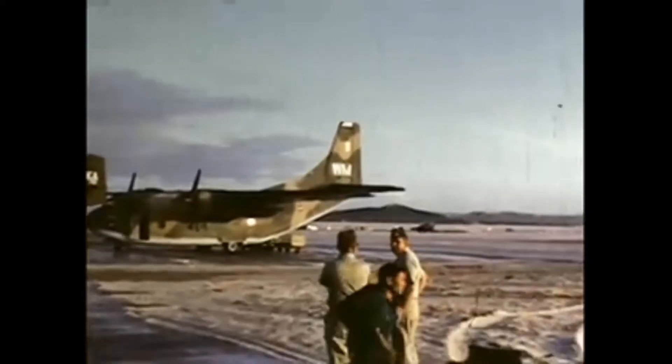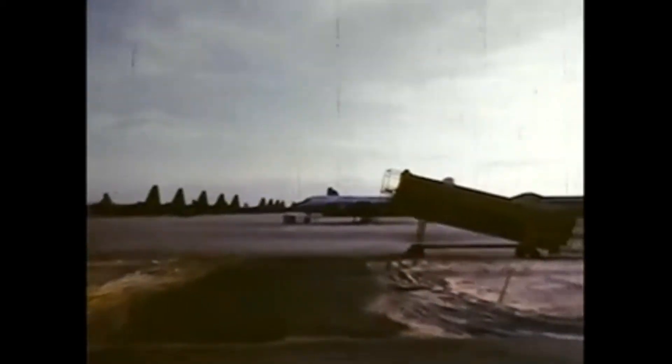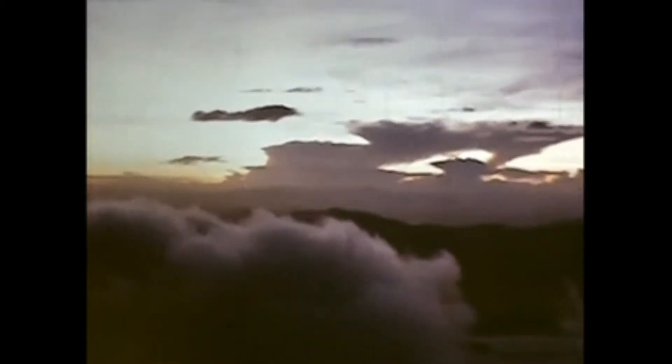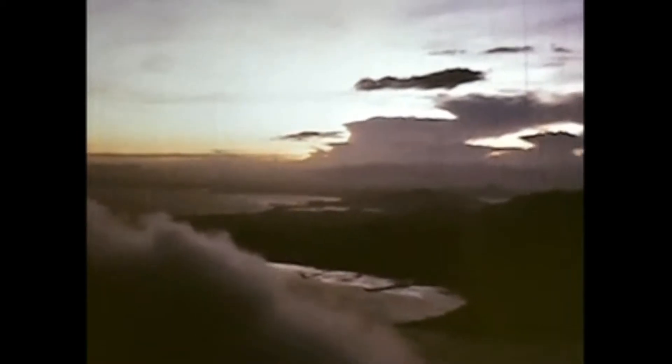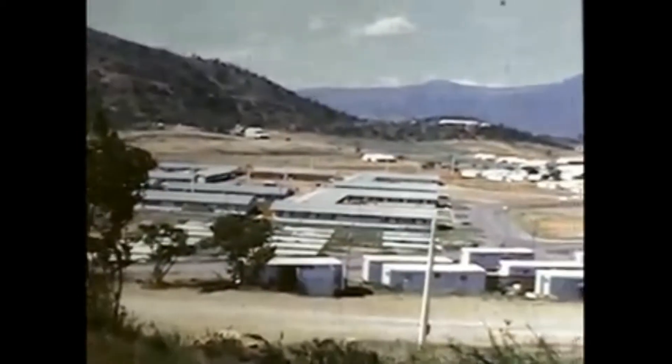Cam Ranh Bay Air Base is situated on the South China Sea, located approximately 180 miles southeast of Saigon, now known as Ho Chi Minh City. I had been assigned to the 310th Air Commando Squadron, renamed the 310th Special Operations Squadron, as a pilot flying C-123 aircraft. The 310th was based at Phan Rang Air Base, about 50 miles south from Cam Ranh Bay.